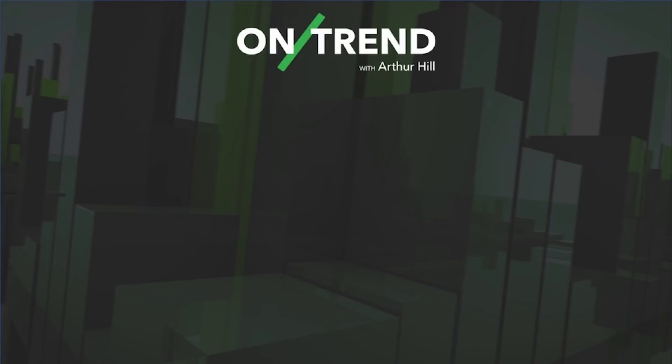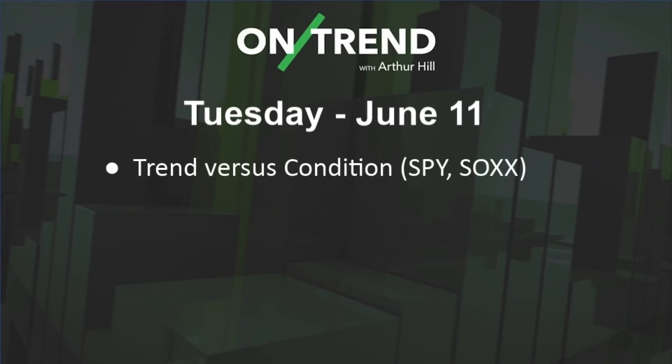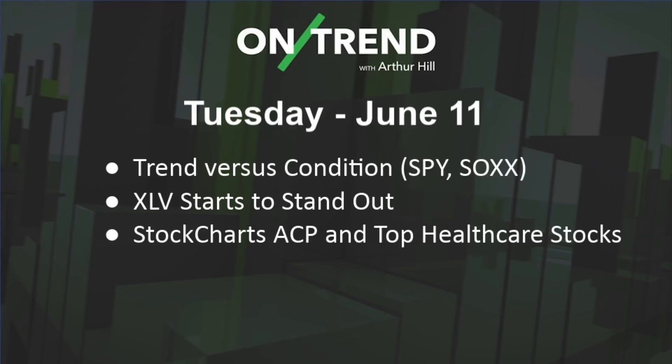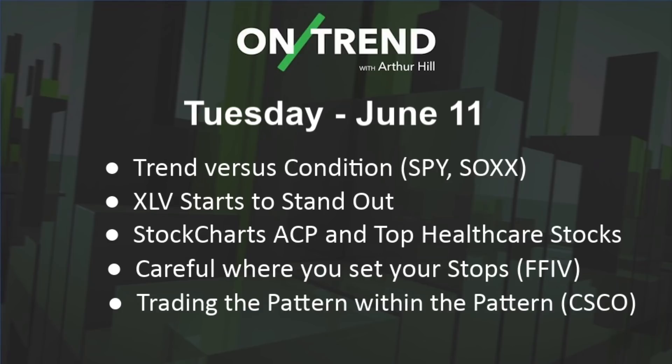Hey, this is Arthur Hill, Senior Technical Analyst with StockCharts.com. It is Tuesday, June 11th, and you're tuned into On Trend, the show designed to keep you on the bright side of the trend. Today we're going to look at the S&P 500, the stocks, and the semiconductor stocks. We'll look at the overall trend situation and then the short-term condition. We'll see that healthcare is starting to stand out among the sectors. We'll look at some top stocks in healthcare, a technique for setting stops for F5 Networks to avoid whipsaws, and trading the pattern within the pattern for Cisco.